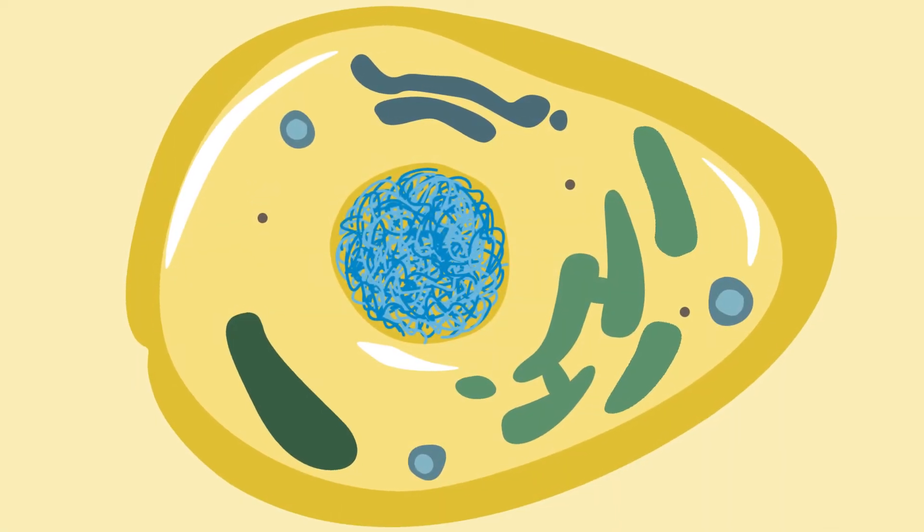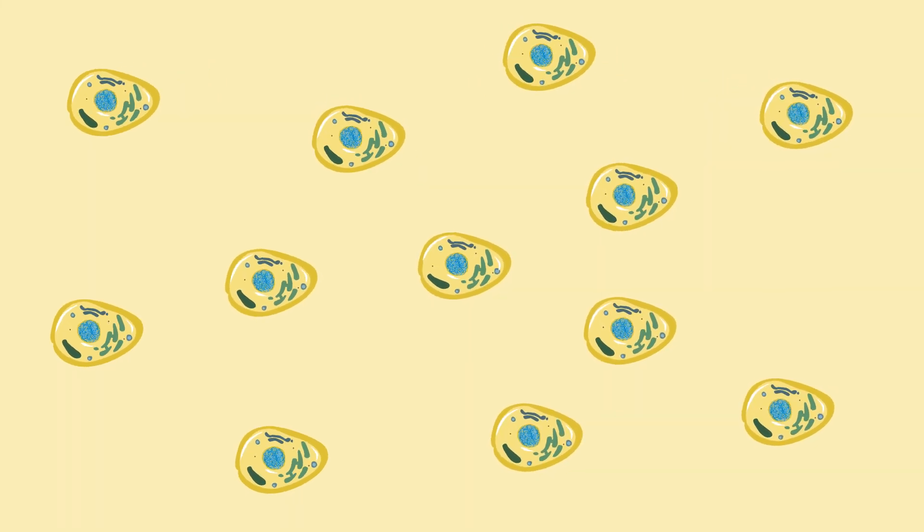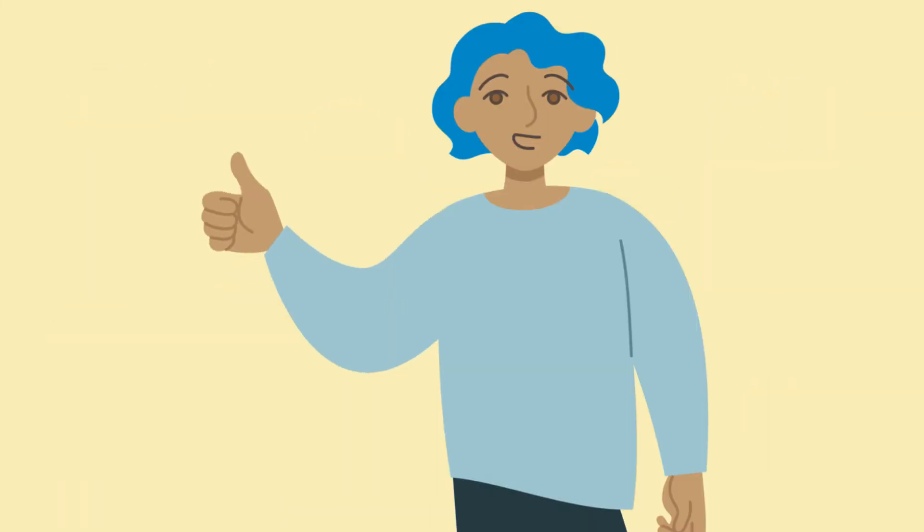So one more time: chromosomes are found in the nuclei of our cells and allow DNA to be accurately copied during cell division. This ensures that our inner workings proceed smoothly and efficiently.